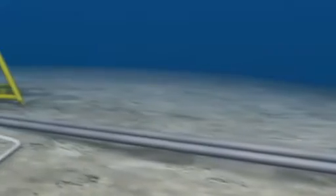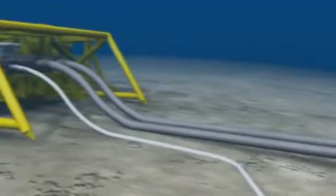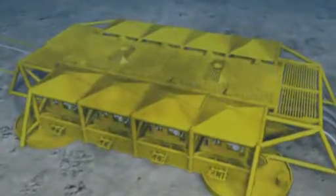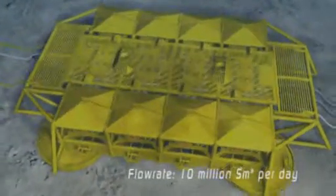During summer 2005, key elements of the sub-sea production system will be installed to allow the pre-drilling of the Ormen Lange big bore gas wells, each with a high flow rate of 10 million standard cubic meters per day.